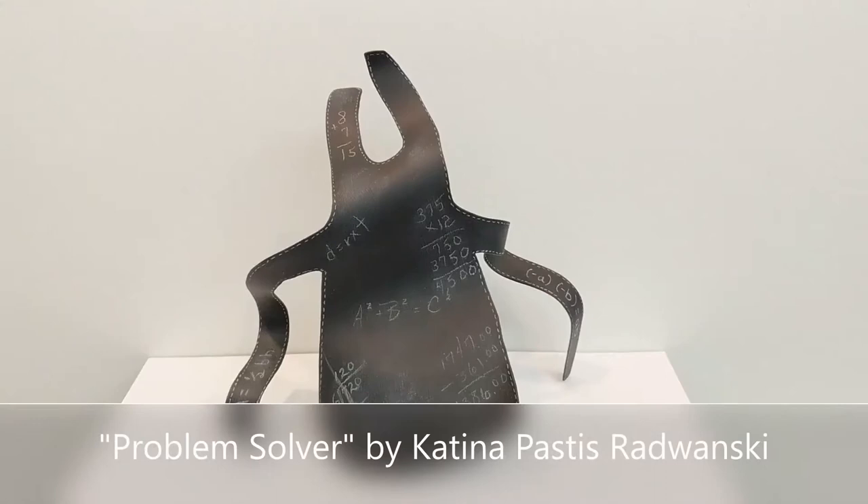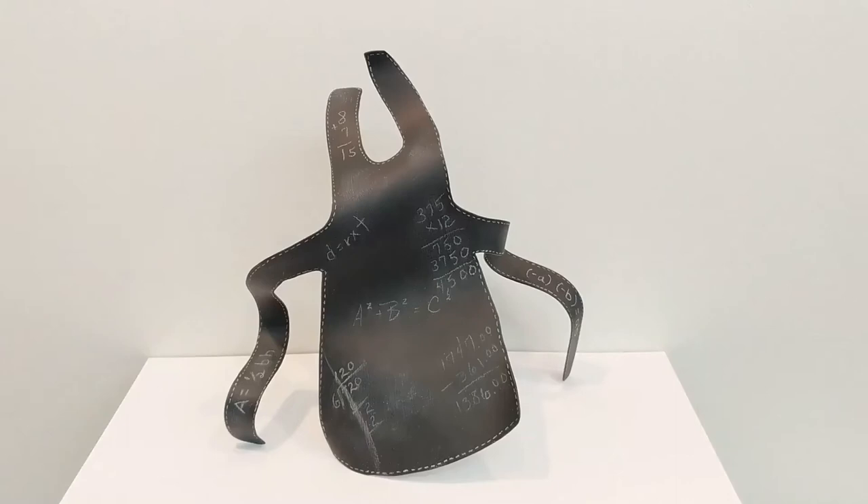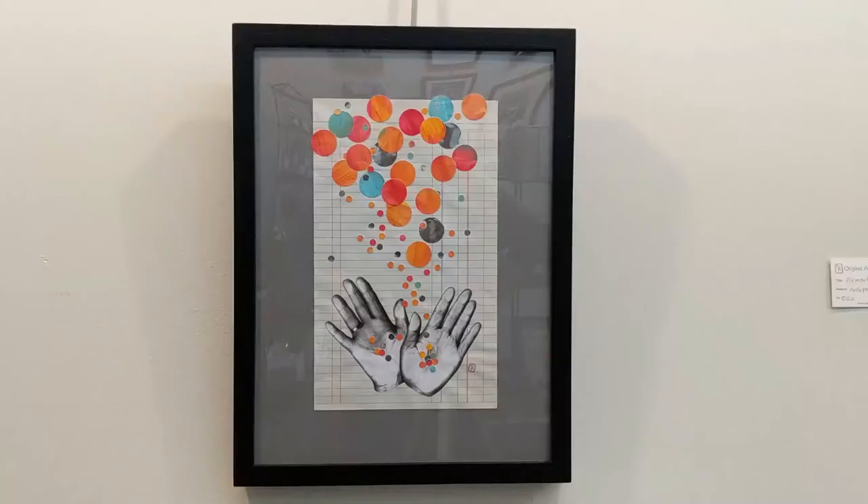Problem Solver by artist Katina Pastis-Radwanski is a steel sculpture that is painted black and then covered in mathematical equations. It's part of Katina's Aprons series, which is fueled by lots of factors — partly nostalgic, partly the feminist perspective, and partly the idea of a protective cover-up that is designed to protect something more precious than itself. Aprons are full of symbolism of service and servitude, as well as sometimes style.